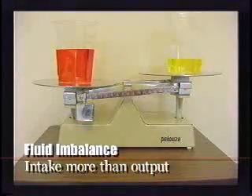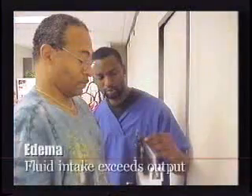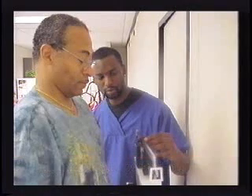Fluid imbalances occur when intake and output are different. The first thing I'd like to talk about is edema. Edema is when fluid intake exceeds fluid output, meaning there is too much water retained in the body. When that happens, an individual will gain weight — sometimes as much as five pounds in the course of even one day.